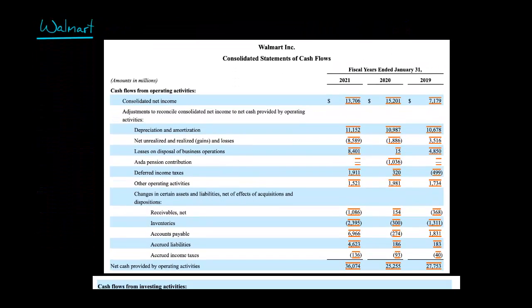Now let's dig into an actual statement of cash flows — Walmart. We actually have three statements here for 2021, 2020, and 2019, each for the fiscal year ending January 31. Walmart uses the indirect method, so they start with net income. The operating section shows $13.7 billion of profit for the fiscal year ended January 31, 2021, and then you make adjustments — you add back depreciation and so forth — and they get to $36 billion of operating cash flow.